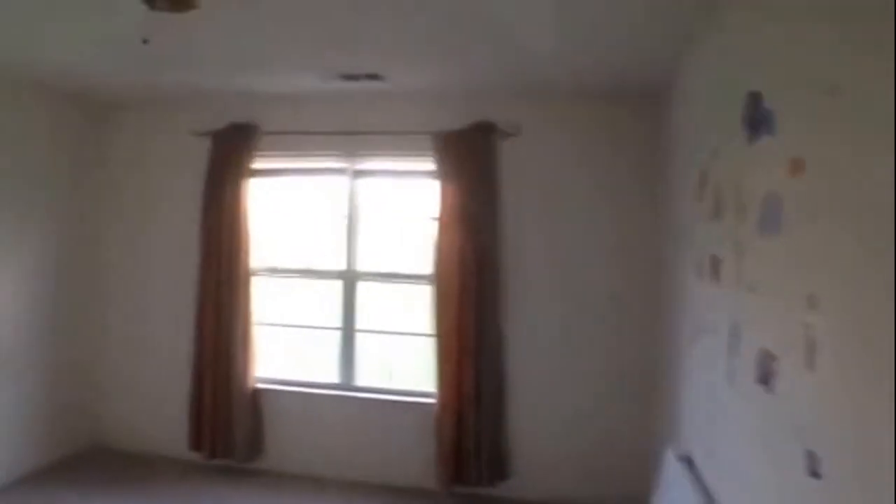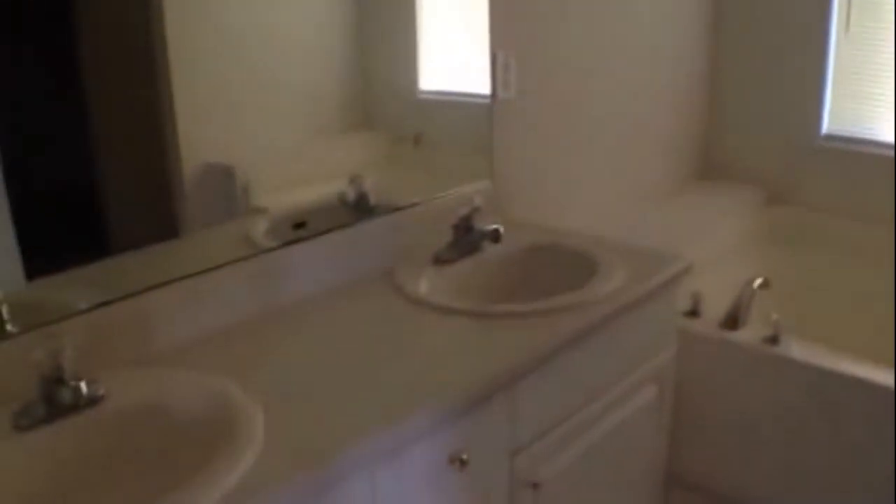As we come down, we're going to enter the main hallway. To our right, we have our master with nice tray ceilings. Very large master bath with dual vanity, garden tub, large stand-up shower, and big walk-in closets — though you can't see them well because the lights aren't on.